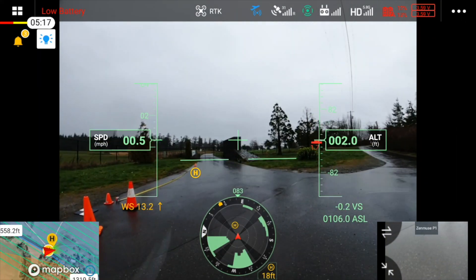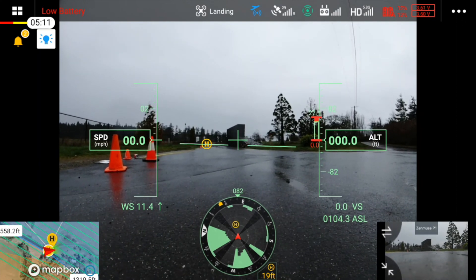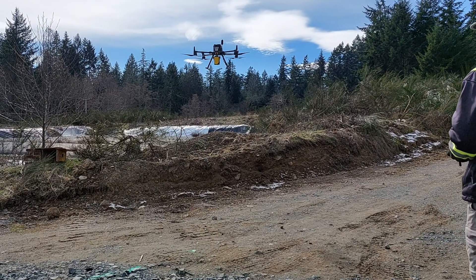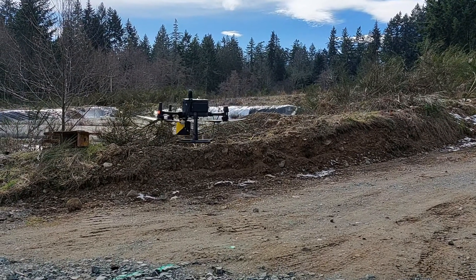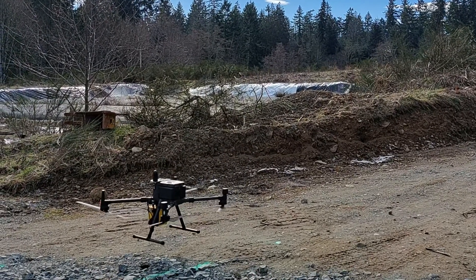He brings it into the safe landing area and puts it down. This is the kind of stuff you can run into when flying drones — it takes a lot of skill and training. It's a very serious business; that LiDAR payload you see is about a $70,000 to $80,000 piece of equipment.